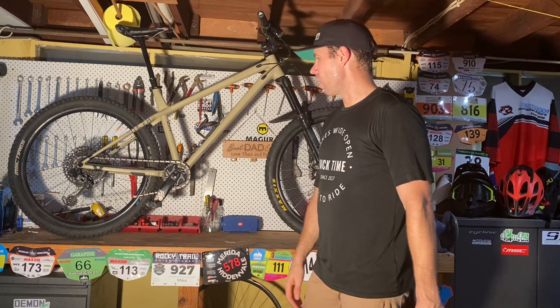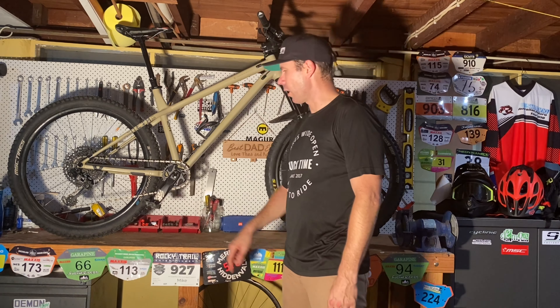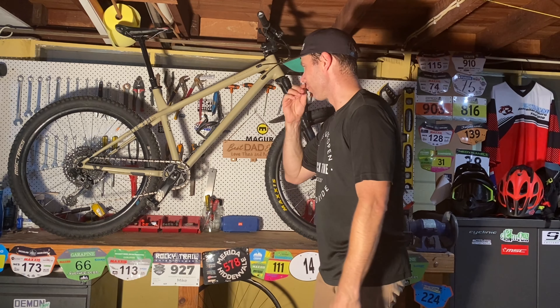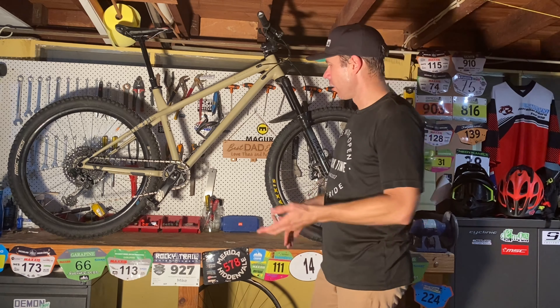Running clipless pedals here — these are the Time MX-5s. They're great clipless pedals with the ATAC locking device, which is really easy to get in and out. A lot of the time I run flats — on my other bike I'm running flats — however I am enjoying the clips on these as well, so I kind of run both.